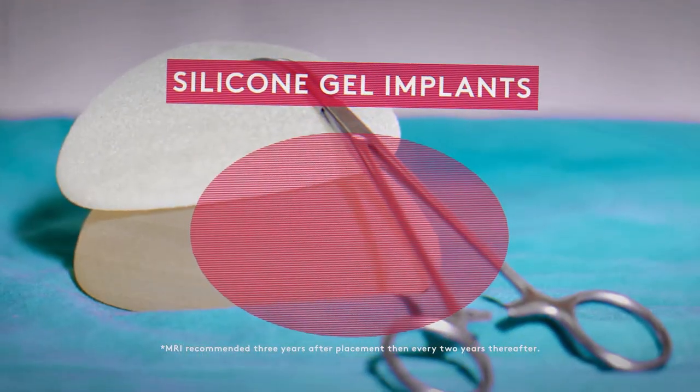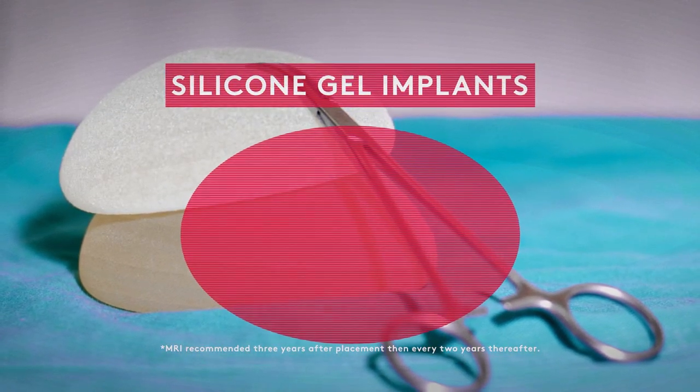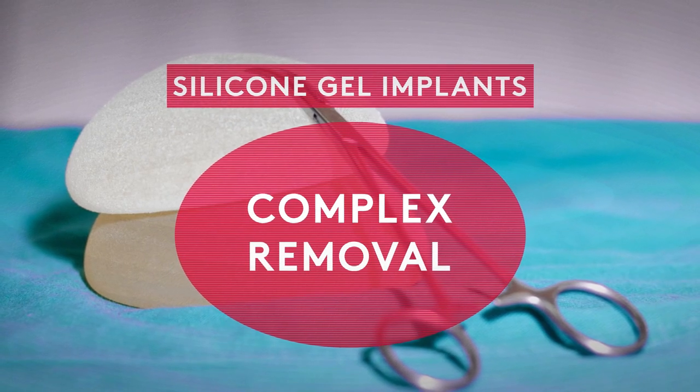That's why the FDA recommends an MRI every two years with silicone gel breast implants. What's more, removing sticky silicone gel from the body tissue is also a bit of a complex process, even with the newer, more cohesive gel models.